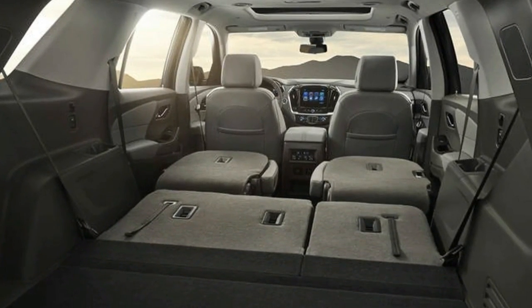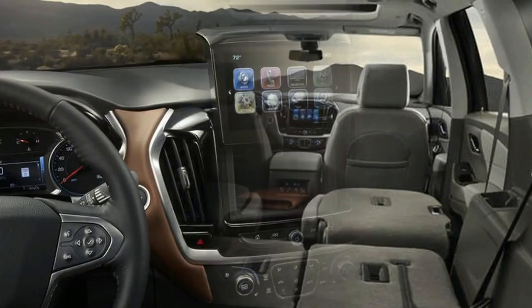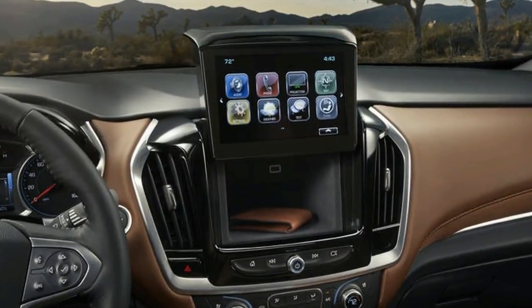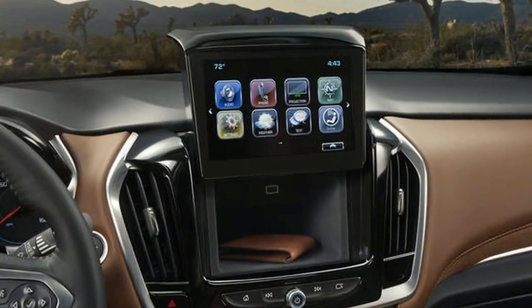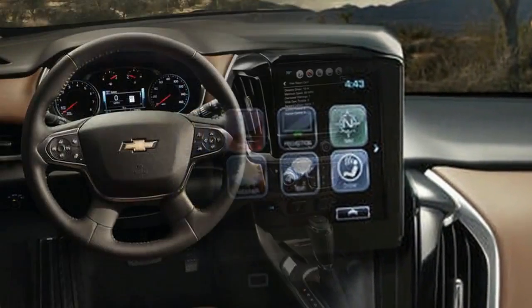The powertrain for the Traverse is pretty earnest. Pop the hood and you'll find a 3.6-litre V6 making 305 horsepower and 260 lb-ft of torque — that is, unless you choose the Traverse RS.